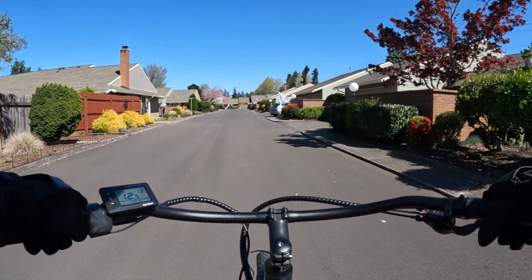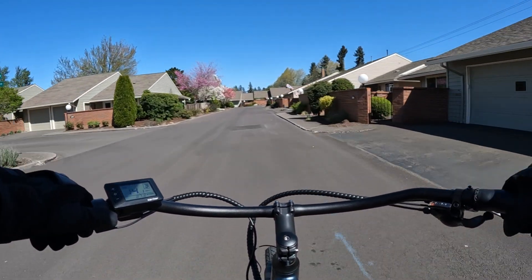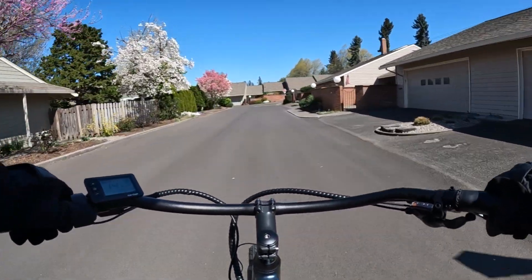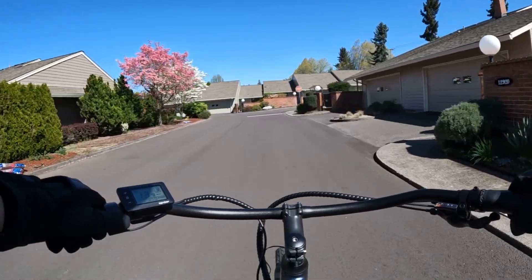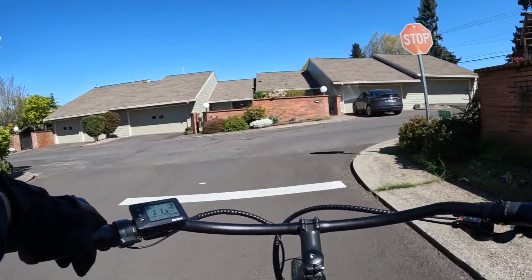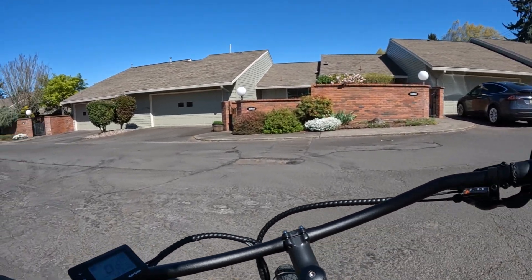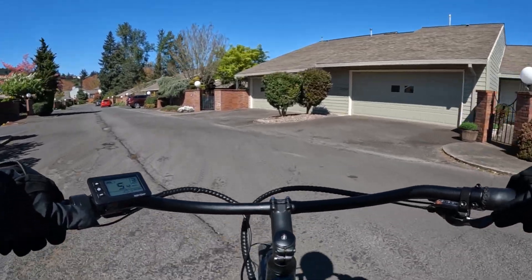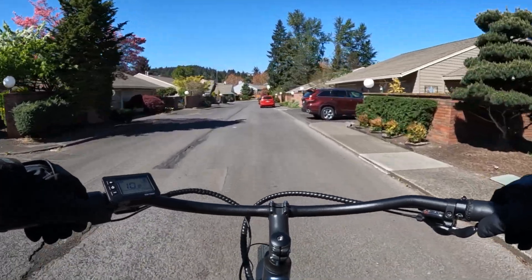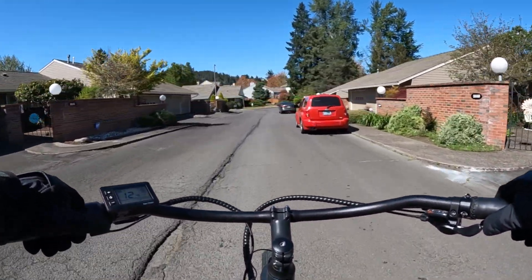The wind is kicking up pretty good here today, so I am riding right into the wind. This bike is a Class 3 electric bike — the Ride1Up Cafe Cruiser.